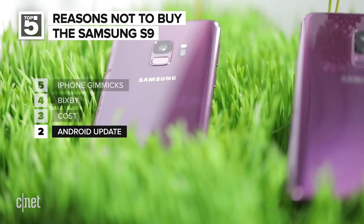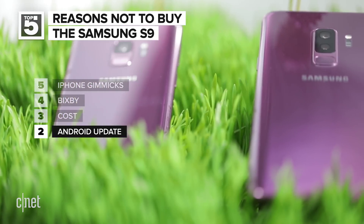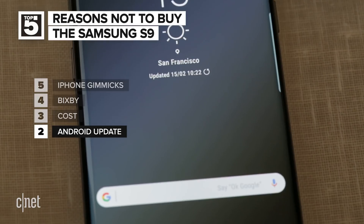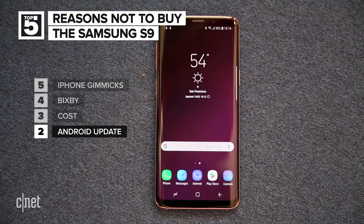At number two: Samsung is a tad slow on updating Android. If you want the latest and greatest version of Android as it's released by Google, going with Samsung is far from ideal. To be clear, this delay has often more to do with wireless carriers than Samsung, but you're looking for reasons not to buy the S9, right?